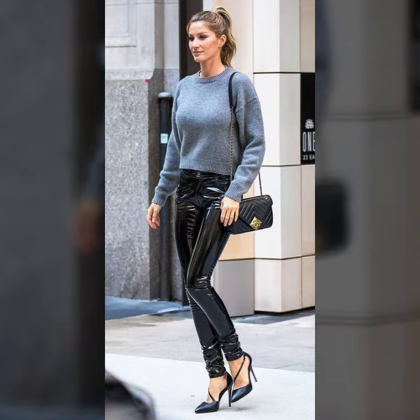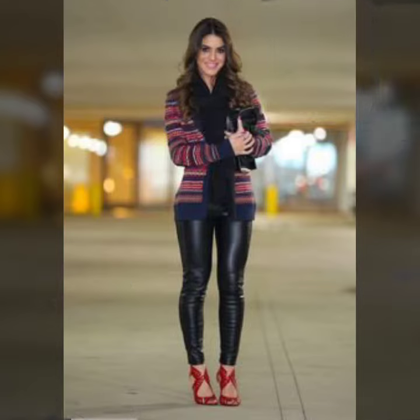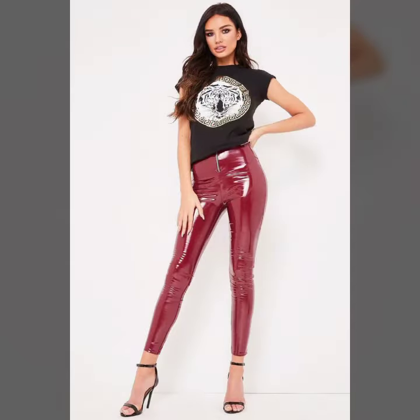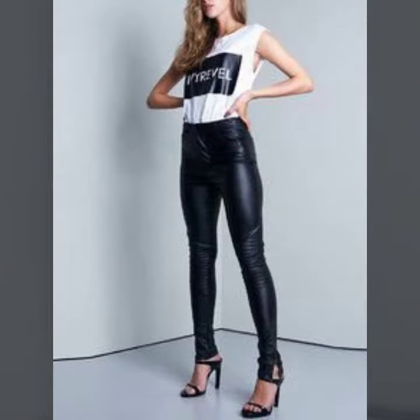Hello friends, welcome to my YouTube channel. Today's fashion — so guys, how are you? I hope you're doing well. Today I'm going to share with you beautiful and stylish latex pants design ideas. These are very amazing, very beautiful and gorgeous. I am showing you the best tailoring designs of 2022.